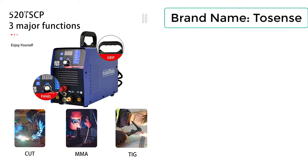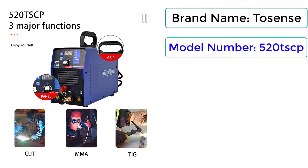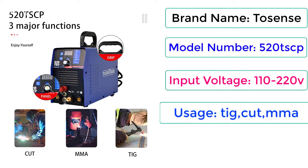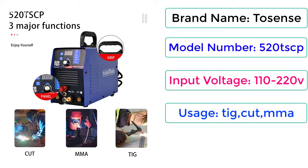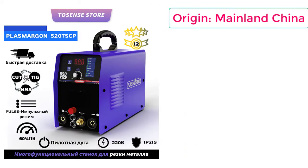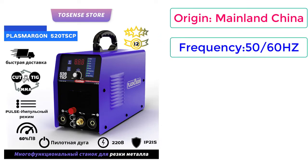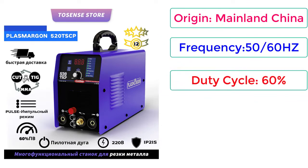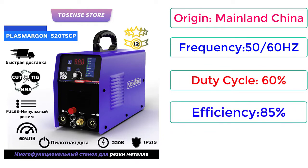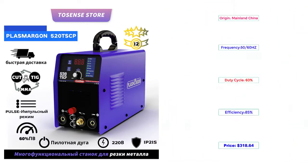Brand Name: Tosense. Model Number: 520TSCP. Input Voltage: 110-220V. Usage: TIG, Cut, MMA. Certification: CE. Origin: Mainland China. Frequency: 50/60Hz. Duty Cycle: 60%. Efficiency: 85%. Price: $318.64.